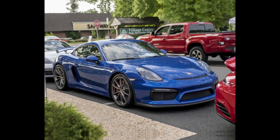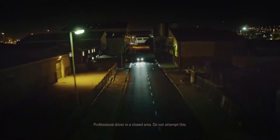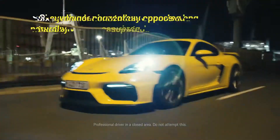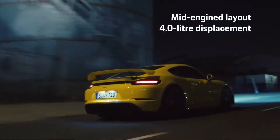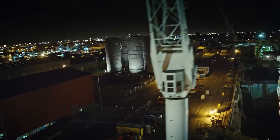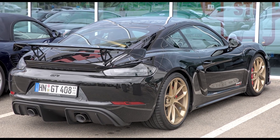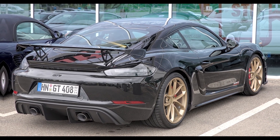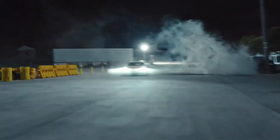Interior and driving experience: the interior is dominated by a driver-oriented design. There are features such as Alcantara upholstery, sports seats, aluminum details, and the exclusive GT4 logo. The interior has been carefully designed to enhance the driving experience. The Porsche 718 Cayman GT4 specifically aims to maximize driver's driving pleasure, with precise steering responses, firm suspension settings, and powerful brakes providing a sharp and immersive experience.